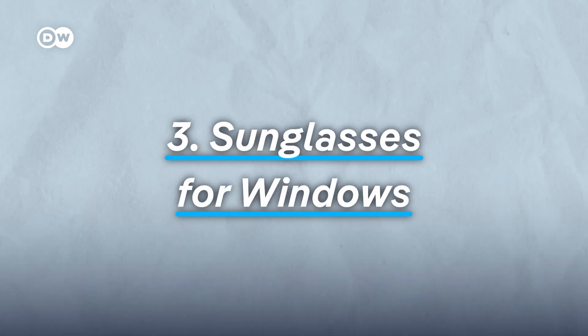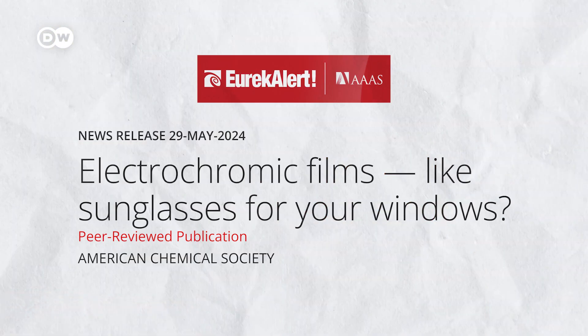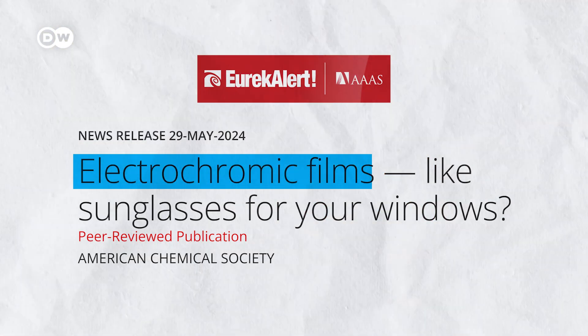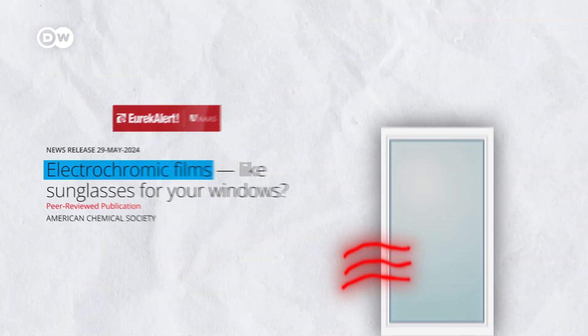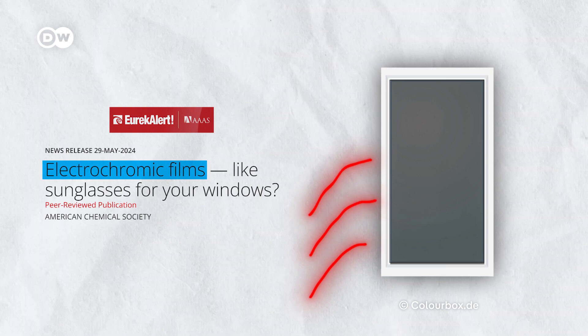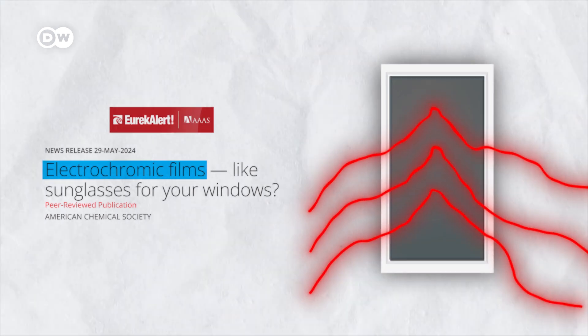And finally, sunglasses for windows. In China, researchers created a transparent film that changes colour and blocks sunlight. Unlike traditionally tinted windows, this film can switch back to being transparent, letting light in when it's needed.